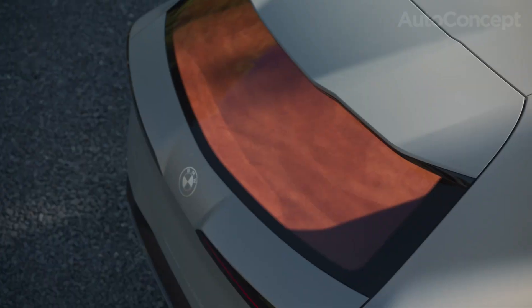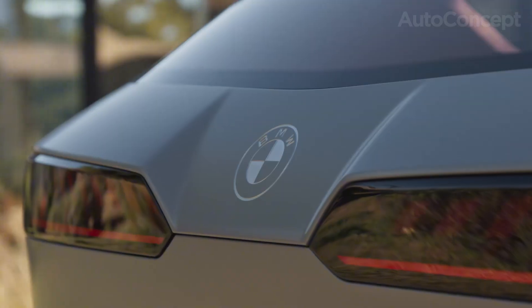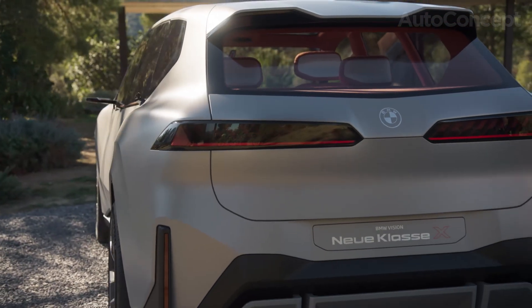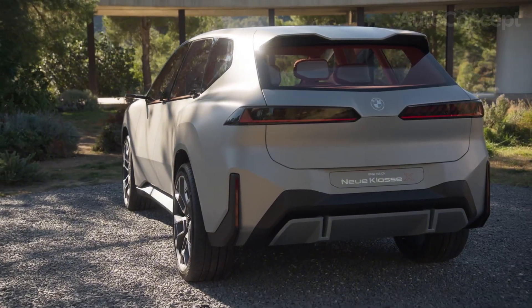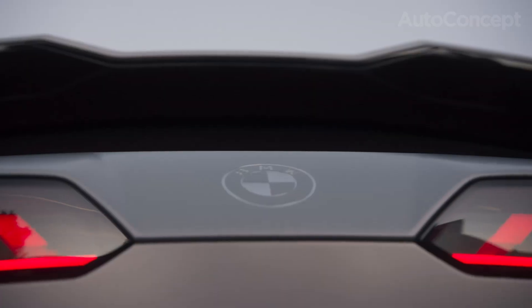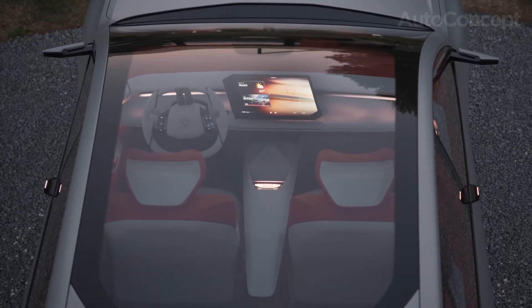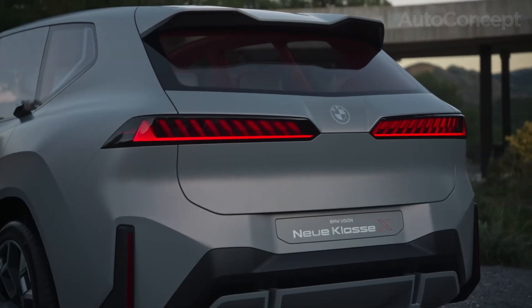The iX3's navigation is more intelligent than ever — always connected, always up-to-date, automatically planning routes not just by traffic but by real-time information on topography, energy consumption, and available high-speed chargers along the way. Planning a cross-country trip? The iX3 proactively maps charging stops to minimize delays and even adjusts HVAC preconditioning before arrival to expedite charging.